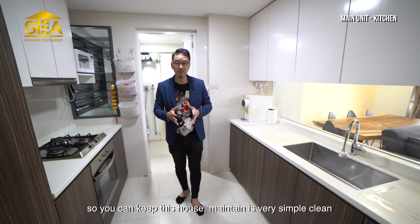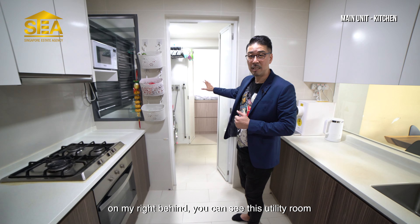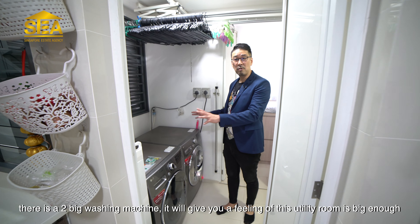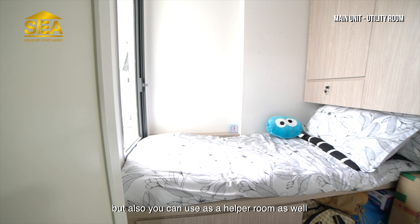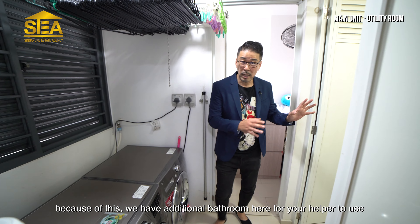Now we are inside the kitchen. As you can see on both sides, all the upper and lower cabinets are nicely ready for you. The owner has many things inside the house, but because we have plenty of storage, everything can be kept inside the cabinets. So all the tabletops on this side are very clean — you can always keep this house simple and clean.